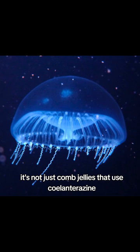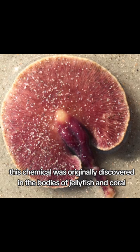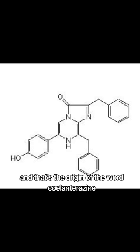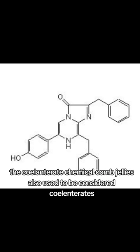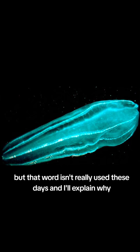It's not just comb jellies that use coelenterazine — this chemical was originally discovered in the bodies of jellyfish and coral, which were formerly placed in the phylum Coelenterata. That's the origin of the word coelenterazine: the coelenterate chemical. Comb jellies also used to be considered coelenterates, but that word isn't really used these days, and I'll explain why.